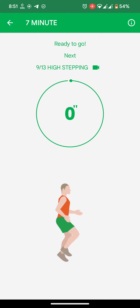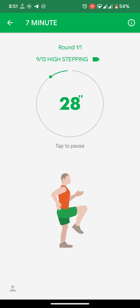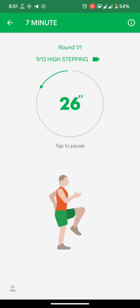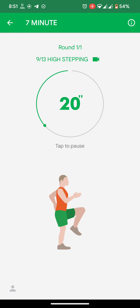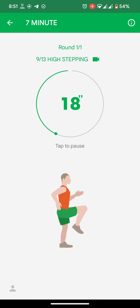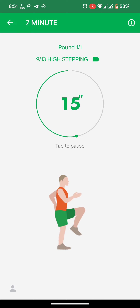Do the exercise. High stepping. Half the time.